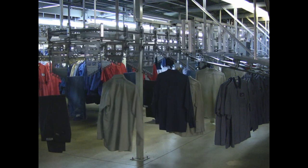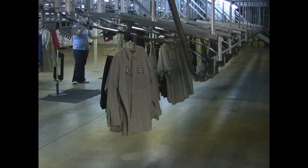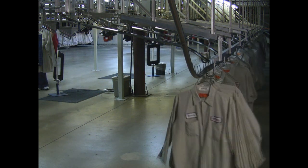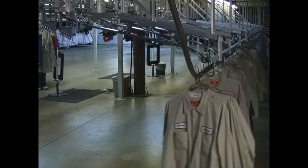At the second stage of our sorting process, the same computer-aided sort places each individual's garments on a separate rail, preparing them for our in-line inspection process.